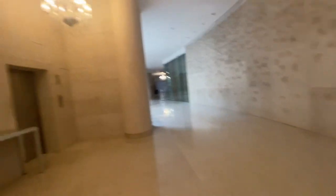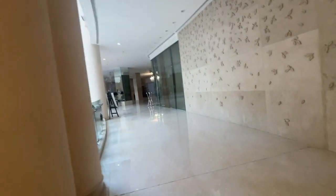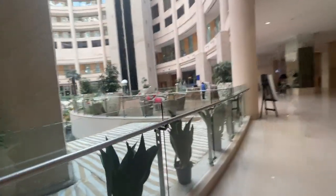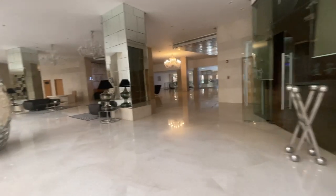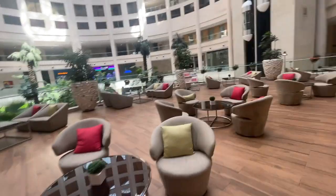It looks like the hotel has an interconnected mall. I will show you when the mall is open. This is their sitting area and lounging area. There are pastries. This is a bar kind of area. And this is the mall — there is a Westside, Barista, Pantaloons. This is the atrium, and this is their area where you can sit and relax. It is so beautiful.